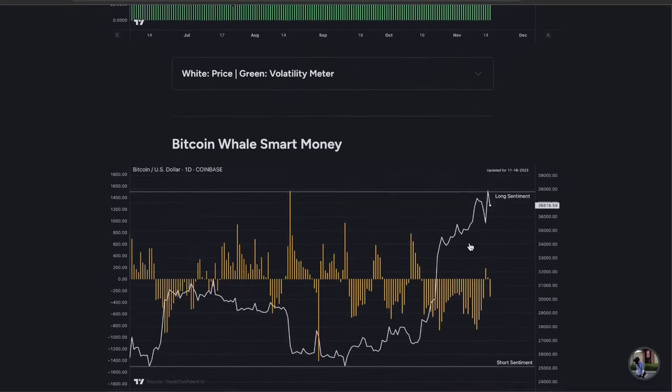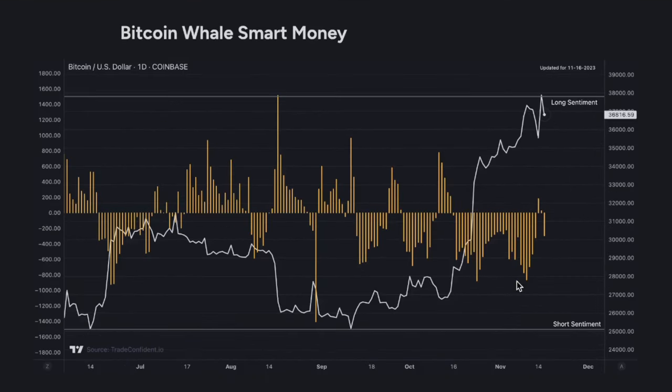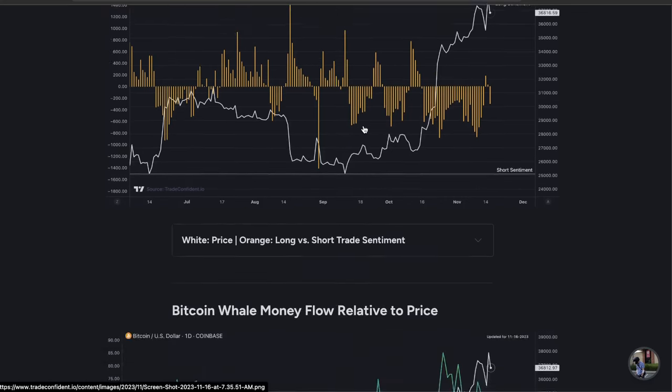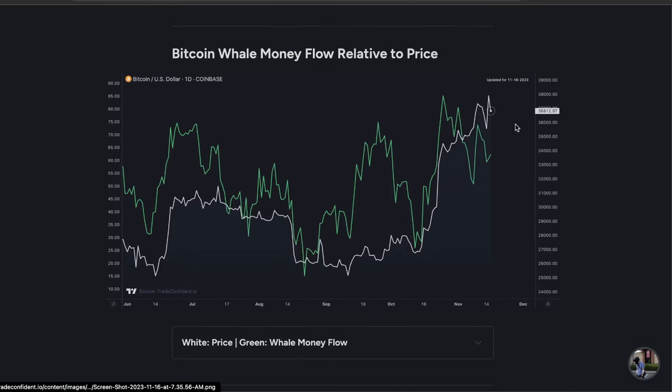Next up, the Bitcoin Whale Smart Money metric is going to show you where whale money goes — and where whale money goes, the price is likely to go too. We saw a little bit of long trade sentiment right at the bottom here, which resulted in moves up. Any amount of bullish sentiment should result in moves up at this point. But after a top, we are seeing a drop with stronger short trade sentiment and a correlated move down in price. This shows what whales are likely to do soon — we are likely to see short trades in the market soon.